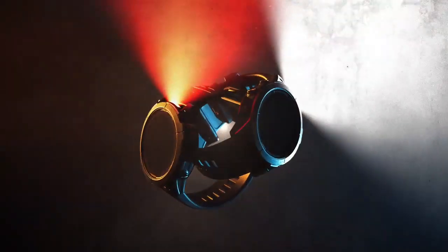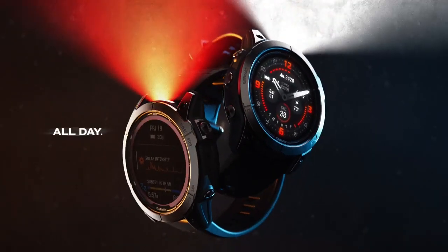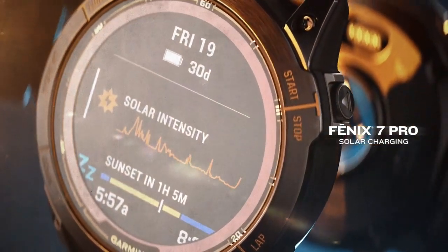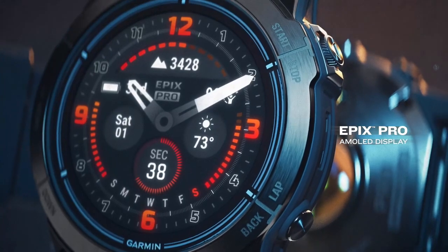The ultimate high-performance smartwatches. All day, every day. Phoenix 7 Pro, with solar charging. And Epyx Pro, with a brilliant AMOLED display.